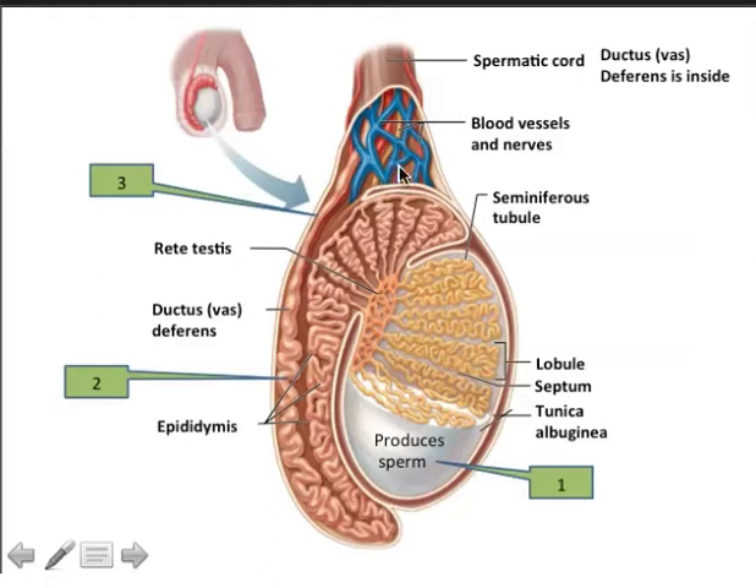The testes hang outside the body because we need a temperature slightly lower than body temperature for sperm production to proceed at the optimal rate. Two muscles, the cremaster muscle and the dartos muscle, can either raise or lower the testis depending on the outside temperature. If it's warm, the testis will hang away from the body; if it's cold, the testis will draw near the body. The goal is to keep the temperature of the testis around 35 degrees Celsius.